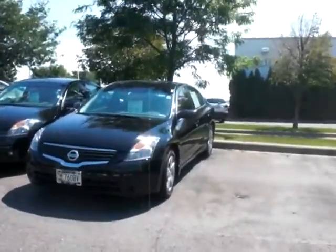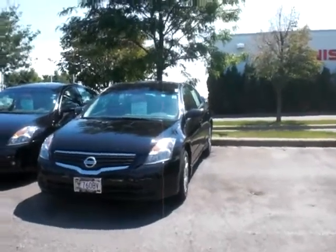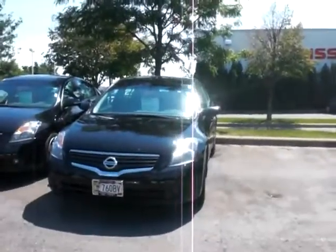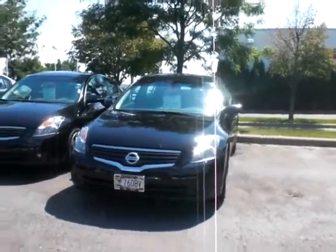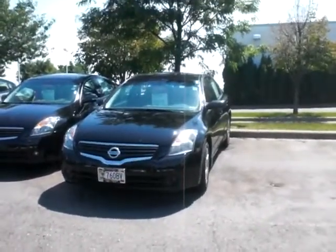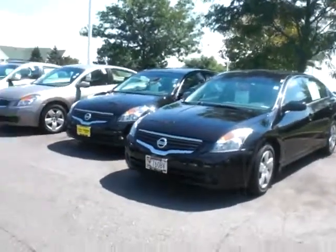Hi Cassandra, this is Gil over at Luther Nissan Kia in Inver Grove Heights. I was just responding to your email that you had sent requesting information on this nice 08 Altima here. It's black, $15,798, and I know you said you were interested in it, so I thought I'd shoot a video of it just to show you what your new car looks like.